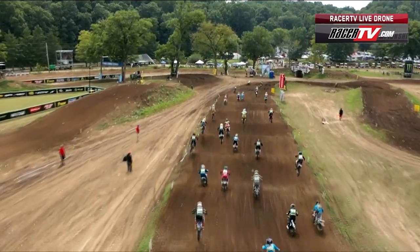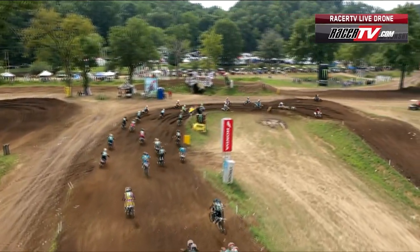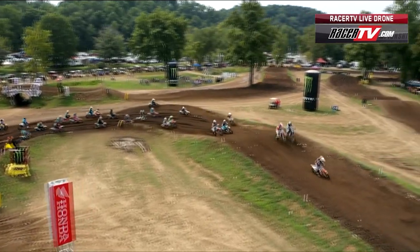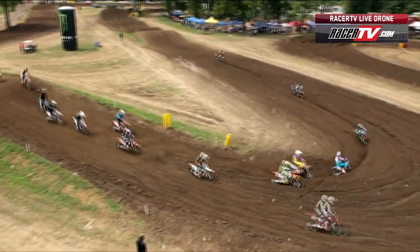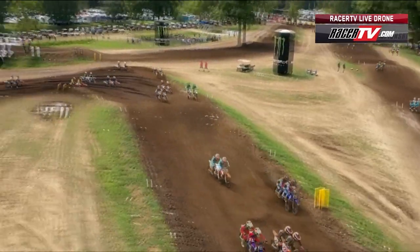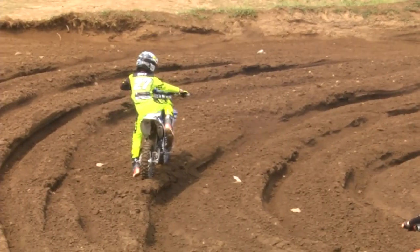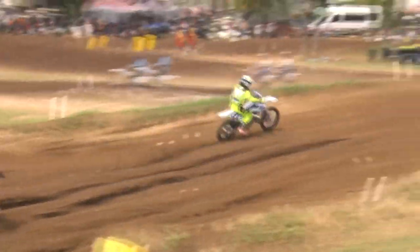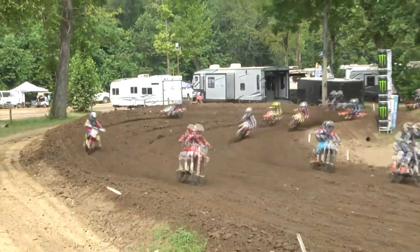Vincent Way with the holeshot — we've seen Vincent up front several times, had some issues, tipped over here and there. Let's get Vincent Way through a moto clean. Uh oh, yellow flags are out, one rider picking a bike up. It's number 27, Vincent Way again — just as we're talking about him. You said let's see if we get him through a moto — it took five turns.